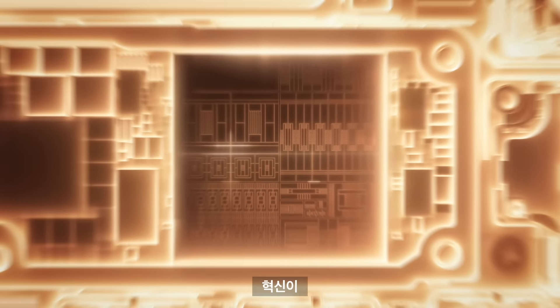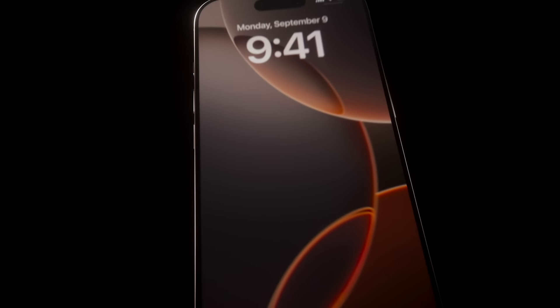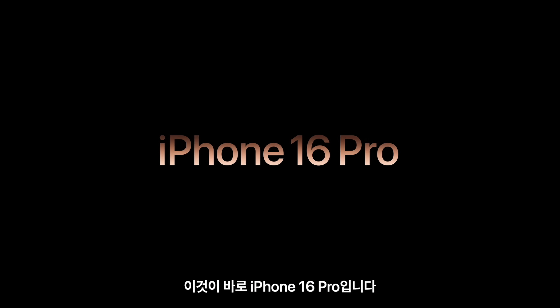Powerful. Innovative from the inside out. This is iPhone 16 Pro.